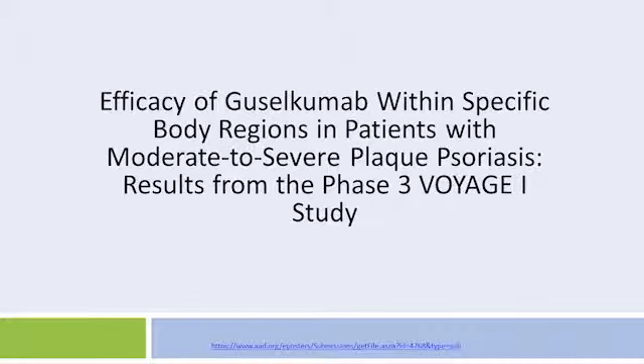Results from the Phase 3 Voyage 1 study presented by Dr. Blauvelt and colleagues at the American Academy of Dermatology annual meeting that took place in Orlando from March 3rd to March 7th, 2017.